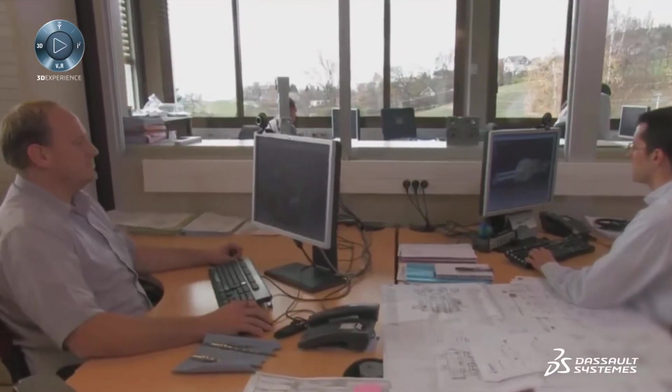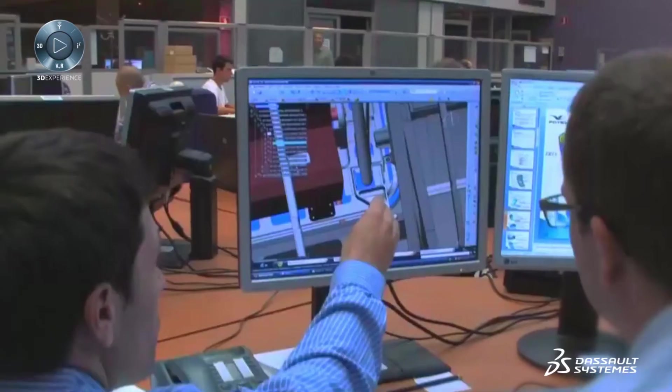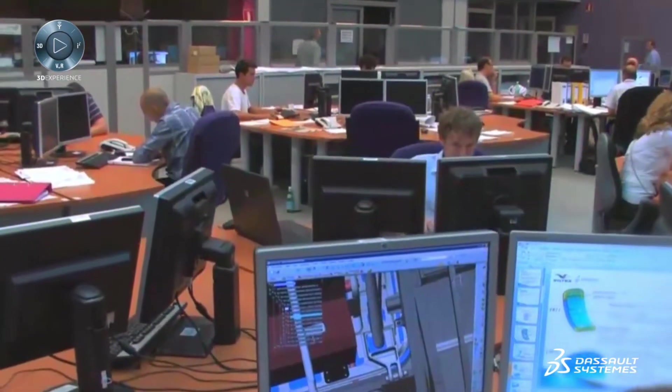In aerospace and defense, winning the contract is just the beginning. The challenge then becomes delivering on those promises. How do you stay on target throughout a design and development effort that spans years and involves hundreds of people? It's a challenge I understand all too well because I managed our company's last program.